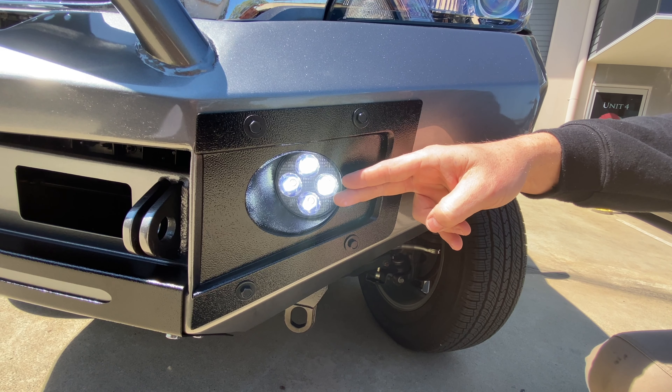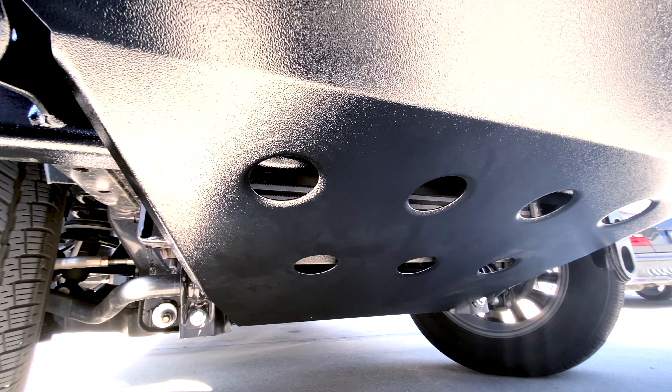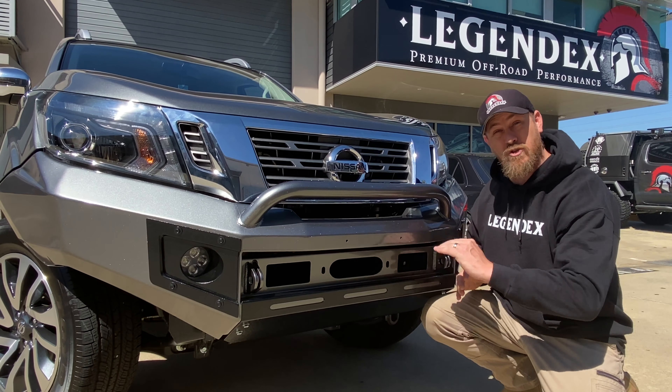Some of the inclusions are twin fog lights, a rugged tough bash plate underneath — standard — and a winch plate compatible and installed standard.